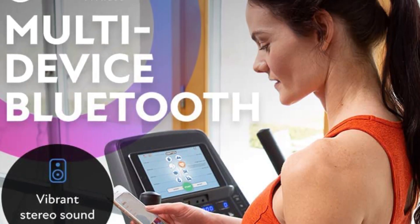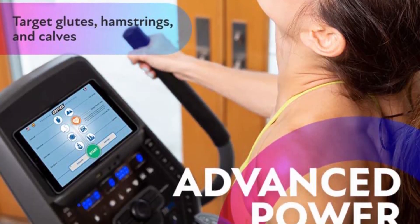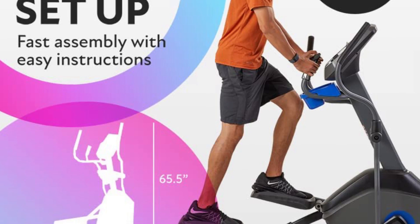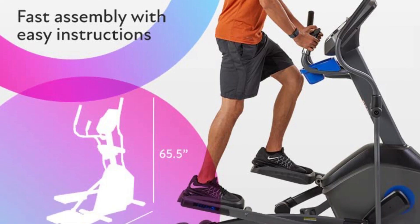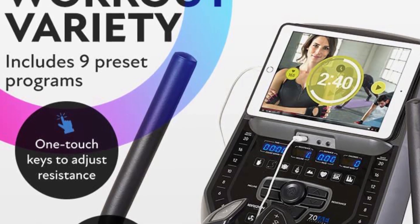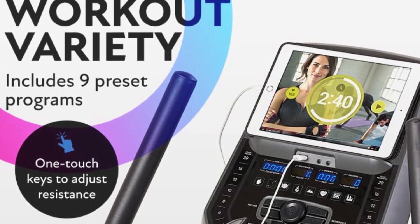With a 325 lb weight capacity and lifetime warranties for the frame and brake, the 7.0 AEE is hardy and well built. We also appreciate the built-in fan, convenient water bottle holder, and Bluetooth-enabled speakers.